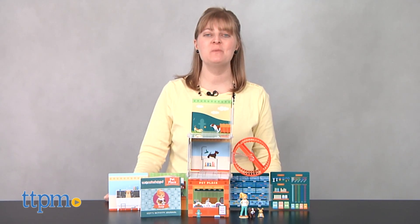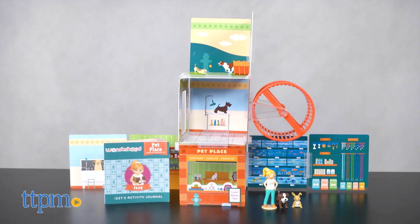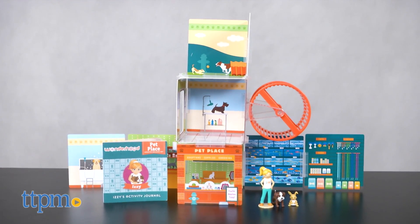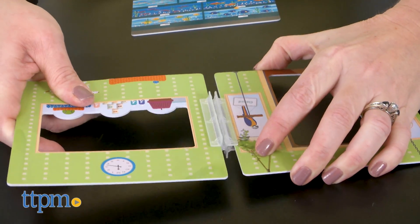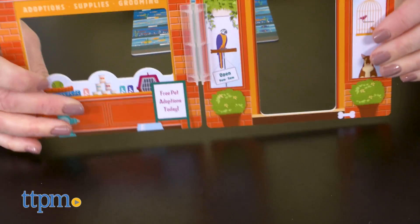Now you can design it with the Wonderhood Pet Place from Wonderhood Toys. This construction set aims to inspire girls ages 5 and up to use problem-solving skills and think creatively as they use 35 pieces to explore multiple design possibilities.